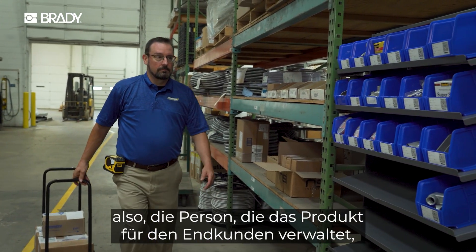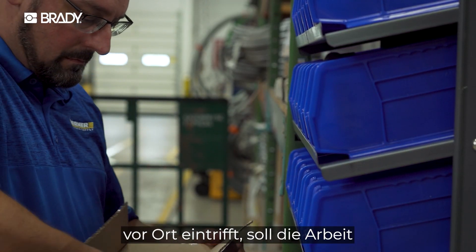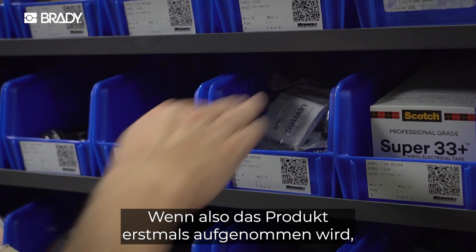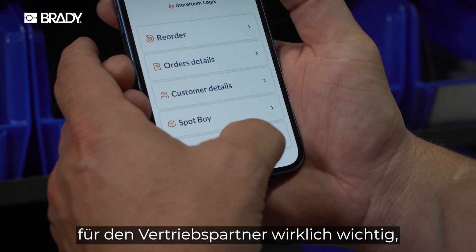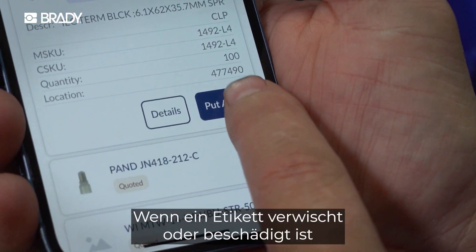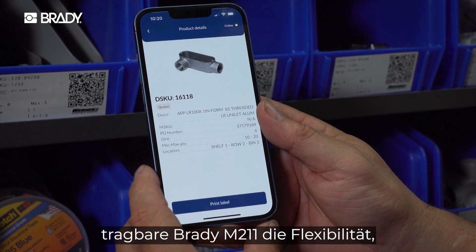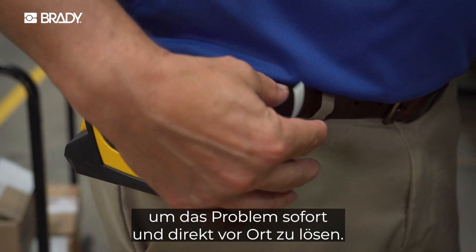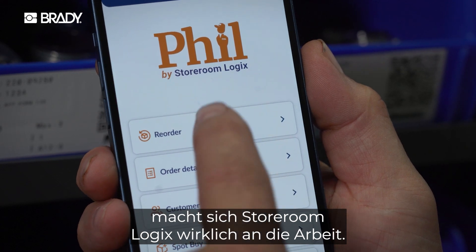When that VMI tech — that person coming in to manage the product for the end customer — arrives on site, they're trying to get in and out as quickly as possible. When they're coming in to put the product away initially, having a durable, crystal clear label is something that every distributor needs to provide a really good VMI service. They notice when a label's been smeared or torn or it's simply not there. The Brady M211 provides that portability to solve the problem on the spot. So once the labels are there, that's when StoreroomLogix really gets to work.